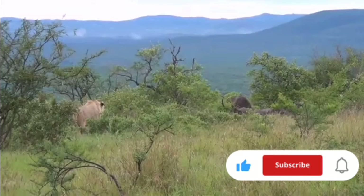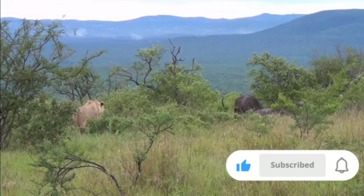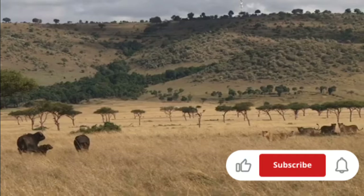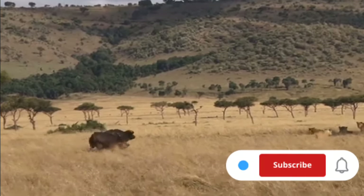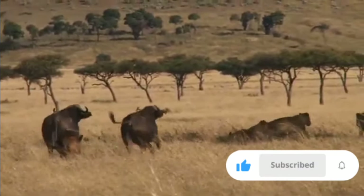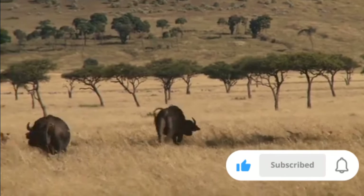Speaking of predators, the survival strategies of bison and African buffaloes are as distinct as their habitats. While bison have faced predation primarily from wolves and humans, African buffaloes contend with a wider array of predators, including lions, leopards, and hyenas. The buffaloes' aggressive demeanor and tendency to mob threats have earned it a place in the African Big Five, evidencing its considerable resilience and strength.